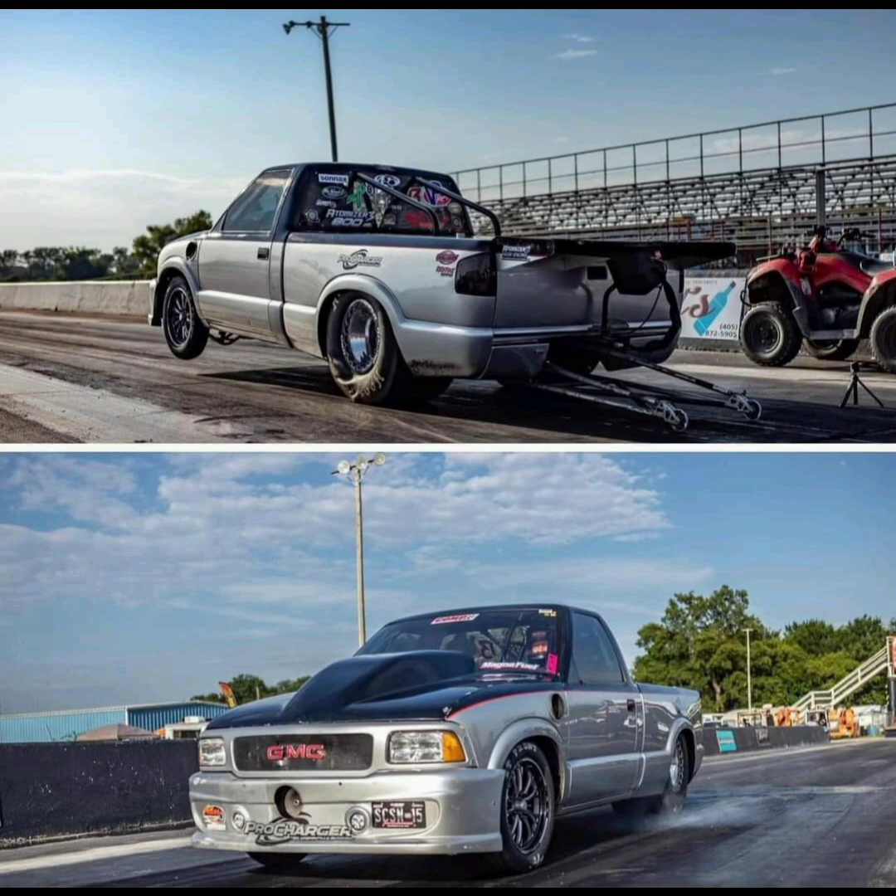Especially for the true no-prep races you can run, it should still be competitive — not really for MPK, but for the true no-prep events it would definitely be a competitive truck. Definitely a very historic vehicle for sale at $145,000. Definitely worth it, and it's an awesome truck for sure.